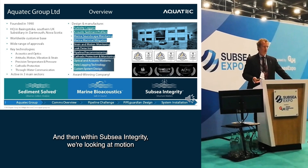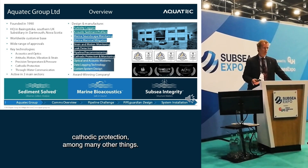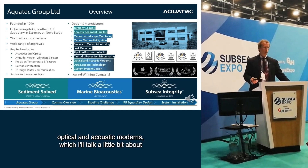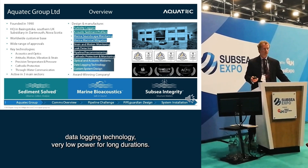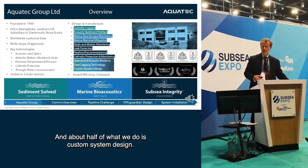Within subsea integrity we're looking at motion monitoring, strain monitoring, leak detection, pipeline pre-coms, cathodic protection, among many other things. And cutting across all of these we have optical and acoustic modems, data logging technology with very low power for long durations, and about half of what we do is custom system design.